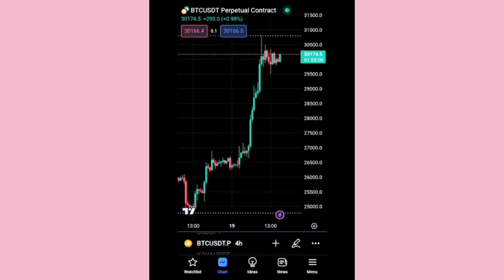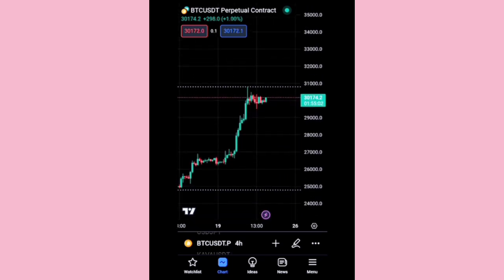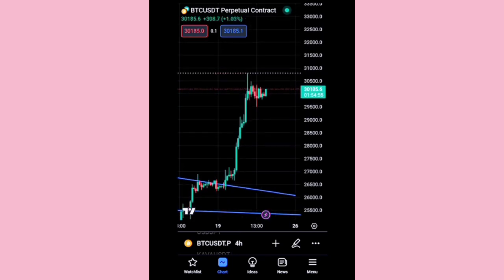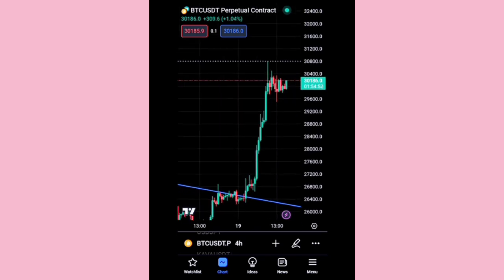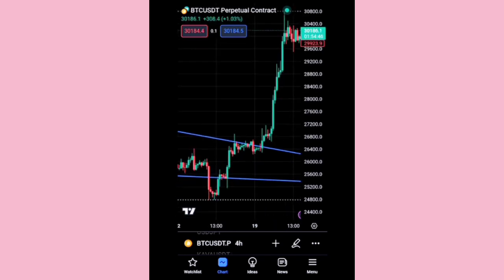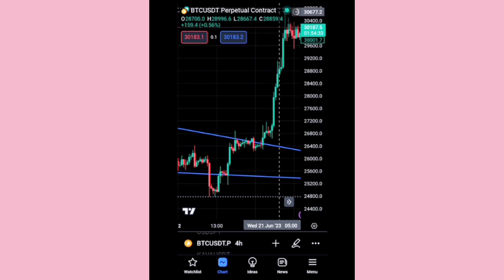Hello everyone, this is Inalami and welcome to my channel. We have an analysis on BTC — you need to know if BTC is bearish or bullish. Lately we've seen a very amazing bullish move from 24,931 all the way up to 30,860 thereabouts. That was a long bullish movement with just a few retracements in between.